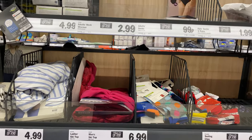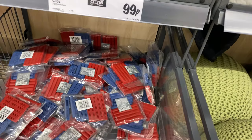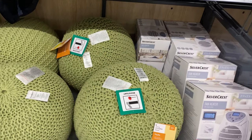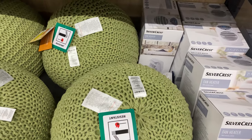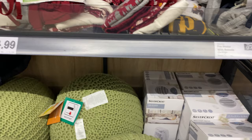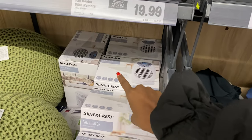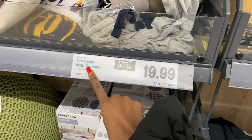They've got sealing clips for 99p — you can never go wrong with sealing clips, especially after finishing a packet of crisps. They've got a knitted pouffe for £24.99, and a fan heater for £19.99 which has a remote control and a three-year warranty.